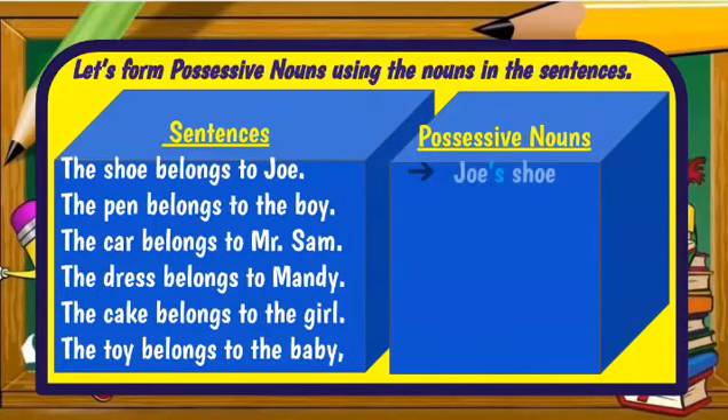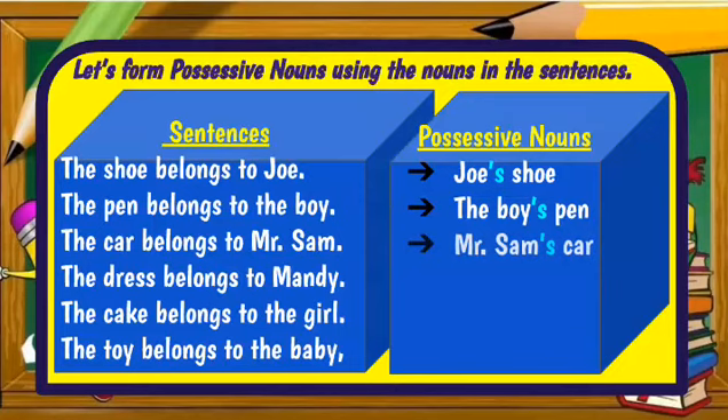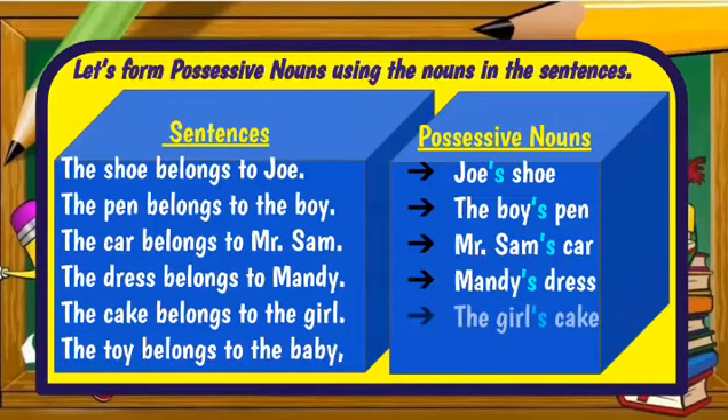First sentence: Joe's shoe. The boy's pen. Mr. Sam's car. Mandy's dress. The girl's cake. The baby's toy. Since all the nouns are singular, here we have the apostrophe and S after these nouns to show ownership.